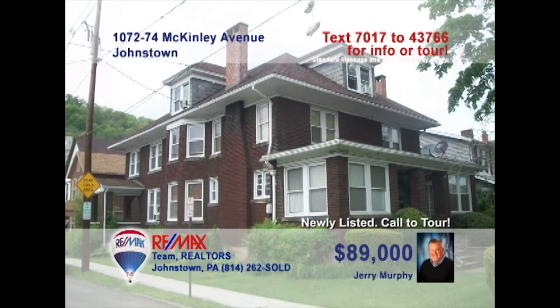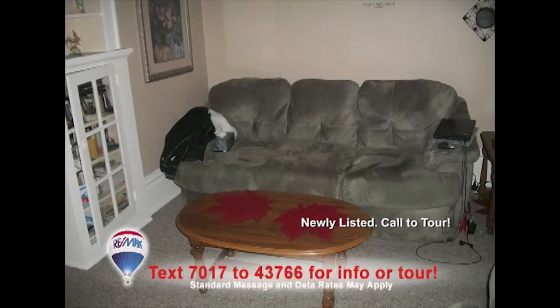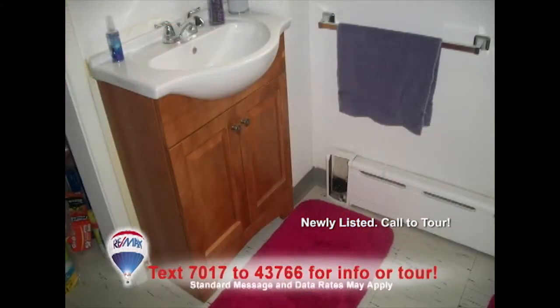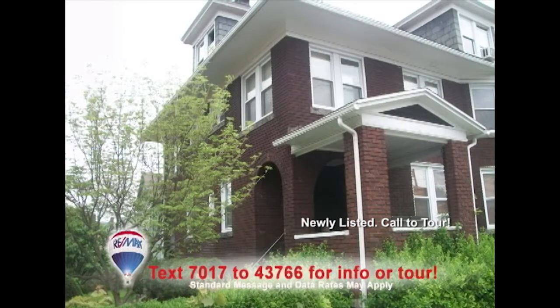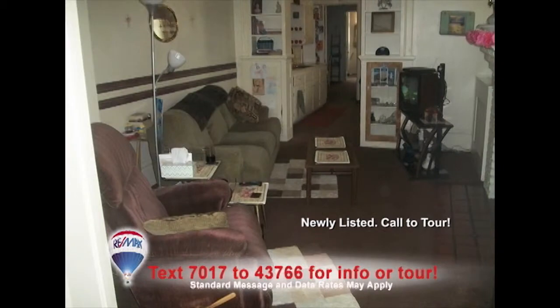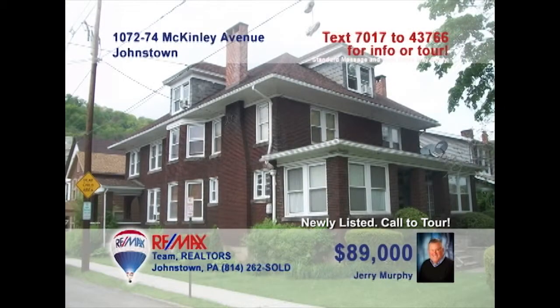Here's another fantastic investment opportunity presented by Jerry Murphy. This five-unit apartment building in the 8th Ward is within walking distance of Connemaw Hospital and has been very well cared for. There are four one-bedroom units plus one two-bedroom unit, each with one bathroom. If this is the property you need to expand your portfolio, contact Jerry right away for all the details or to schedule an exclusive tour. Don't delay.